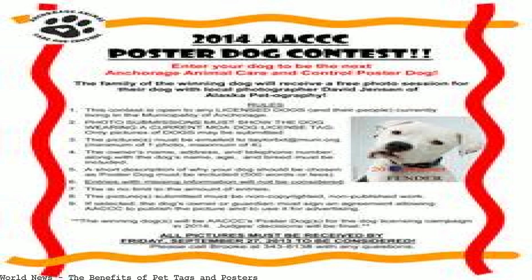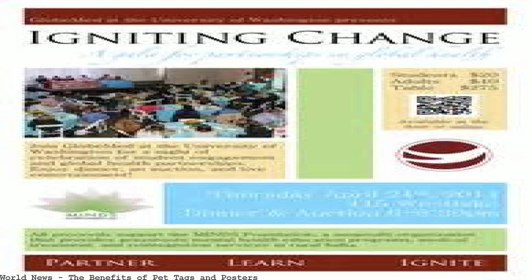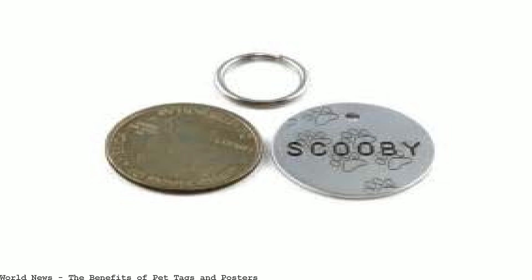Petted tag — enter your pet's name, select a shape. We want to help pet owners enjoy a better relationship with their pets. Find interesting information, facts, and the latest news on cats and dogs on our blog.